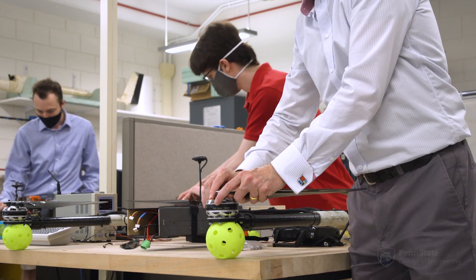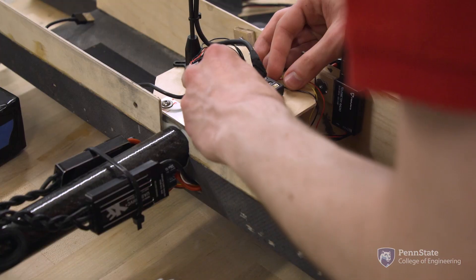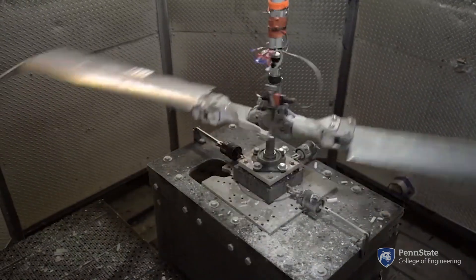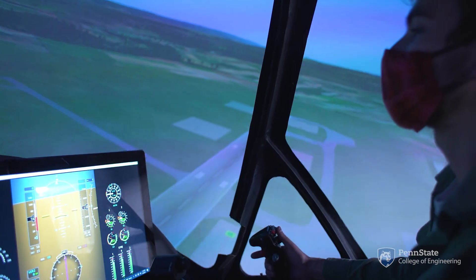Our mission as a Vertical Lift Research Center is to address a broad range of projects from aerodynamics to dynamics, structures, acoustics, propulsion and drive systems, icing protection, and also flight controls and simulation — all focused on problems related to achieving better vertical flight products.